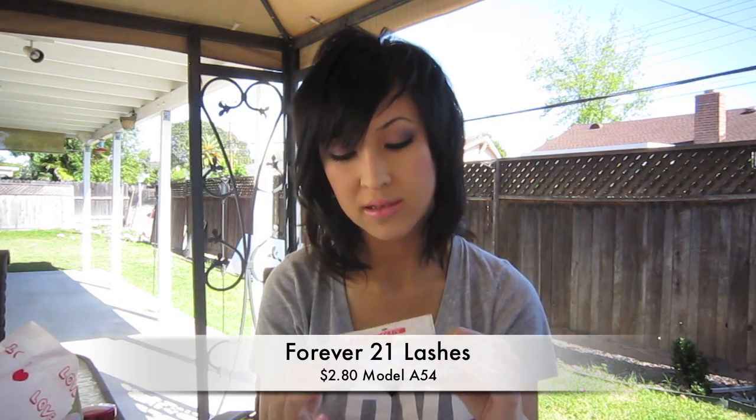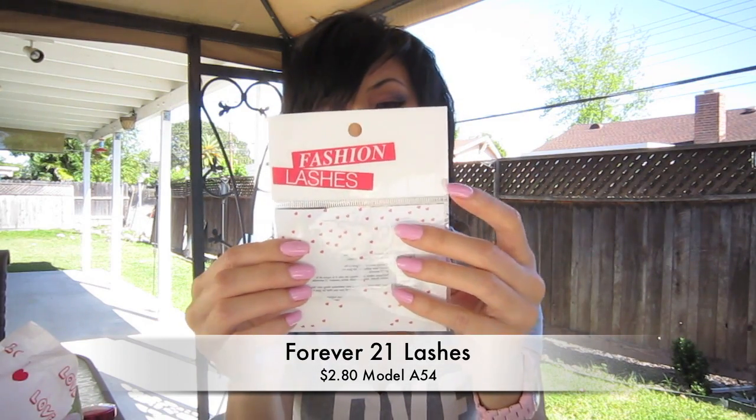Another favorite is the eyelashes I'm wearing today, from Forever 21. This one's an A54 and they're only $2.80. This is already my second time wearing these lashes and they hold up pretty well. I love how they're really spiky and I think they give an extra oomph to the eyes — Kyle says it just looks like I have longer eyelashes, but you know.